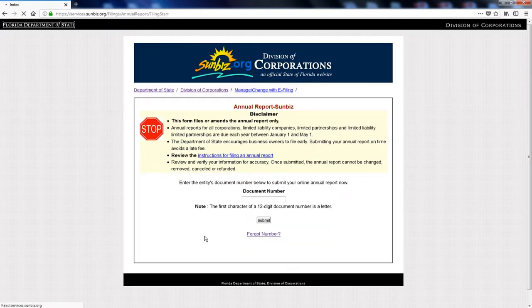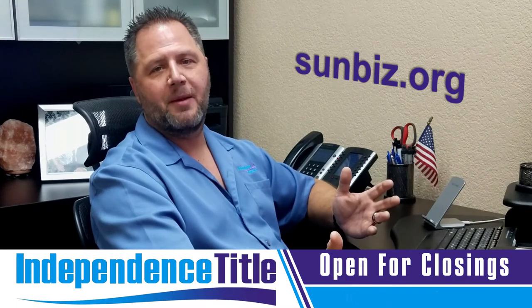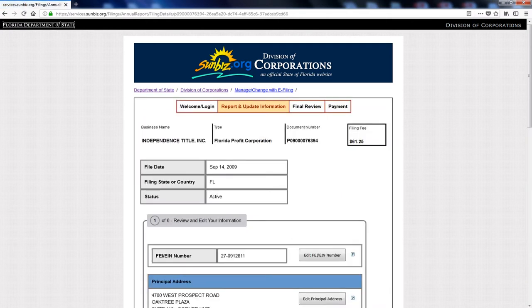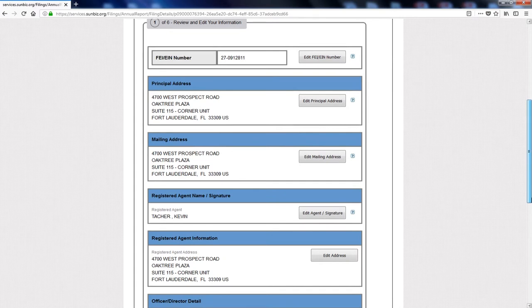Once you click there, it's going to ask you for your document number. Where do you get your document number? We just copy and pasted it from the last page. Right-click and go Paste — put in your document number and hit Submit. Now that we've searched, right here is where you'll be able to bring up your Sunbiz filing and go through all the steps to make sure all of your information is correct.